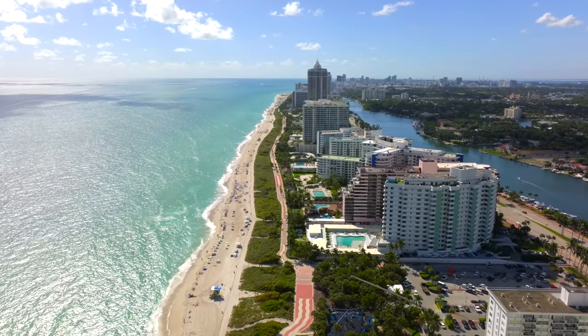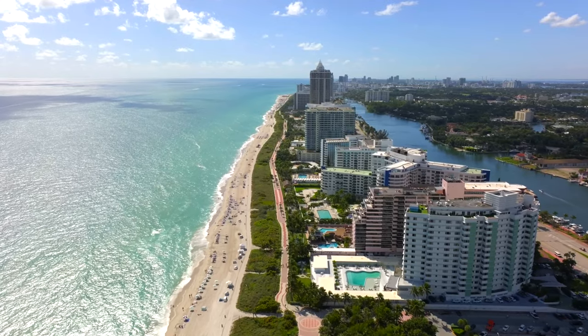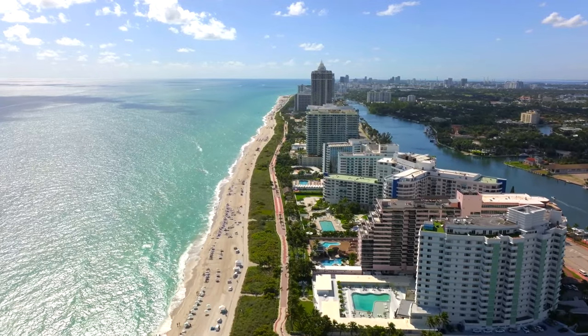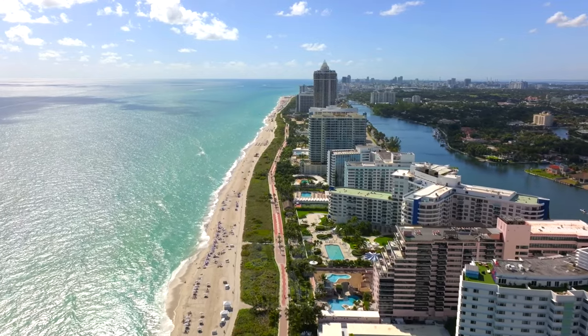Watch this video to find out the things to know before you go to Miami, and this video to find out about the 10 best places to visit in Florida. We hope you have an incredible time, and stay creative.